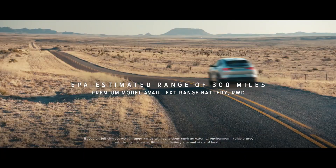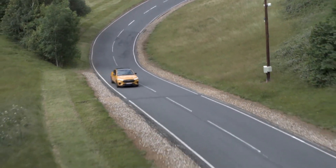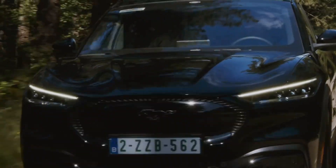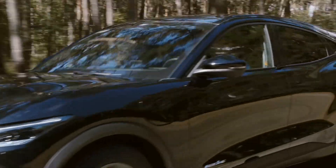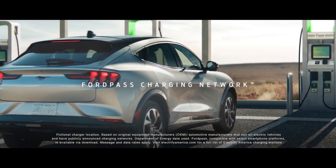It features a performance upgrade that allows it to go from 0 to 60 mph faster than a Porsche 911 GTS. This makes it an excellent choice for buyers who intend to go on a long-distance journey, as on a single charge, the extended-range battery and rear-wheel-drive vehicle will be able to travel 300 km.